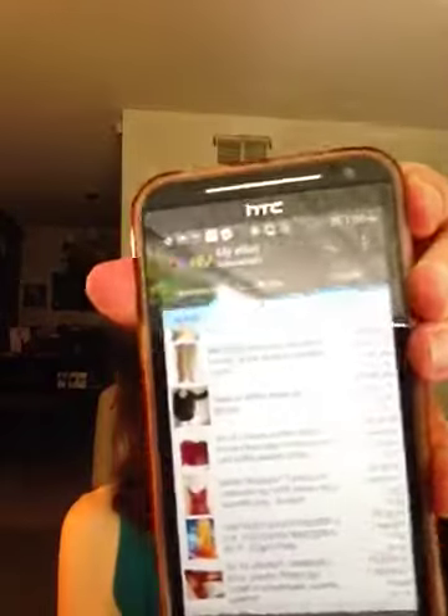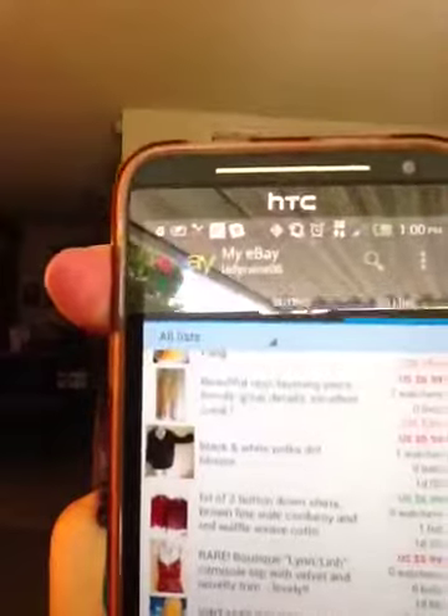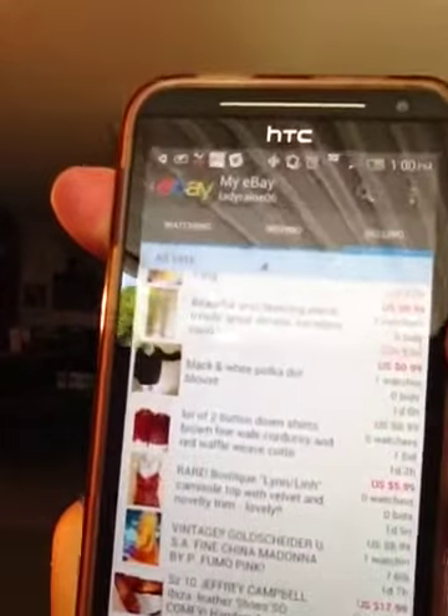So I did start off and I listed a few — I don't know if you can see that — these are the things that I've listed so far on eBay and I have a couple of offers. I did this auction style because I'm not really ready to open up a store yet; I need to do a little more research on that.